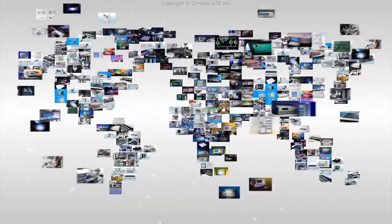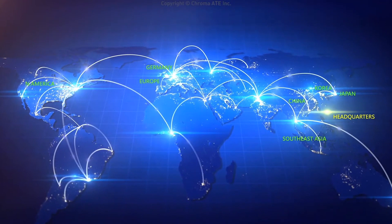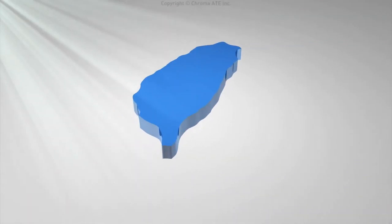Being a global enterprise, Chroma expands its service networks by setting up offices in Europe, the United States, Japan, Korea, China, and Southeast Asia, with R&D and production based in Taiwan.